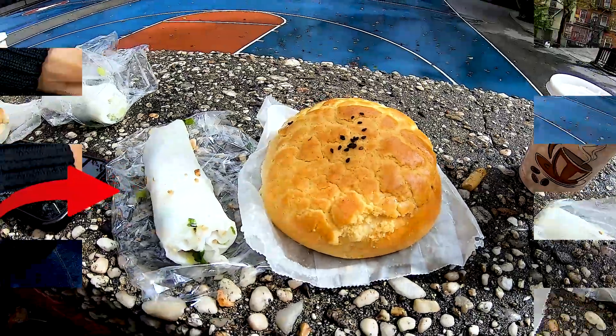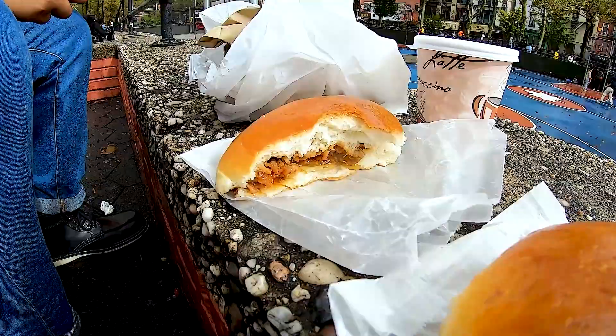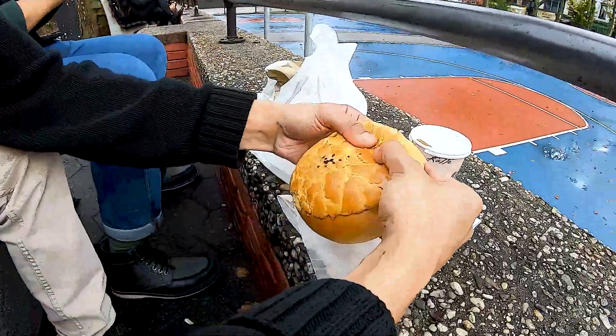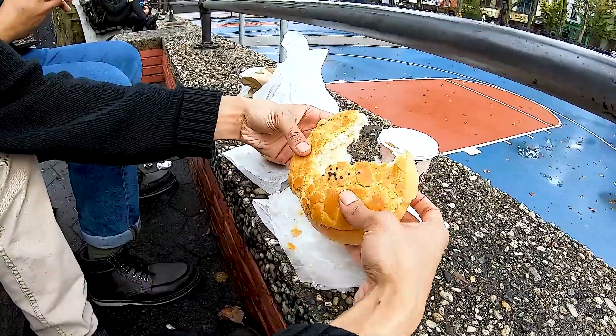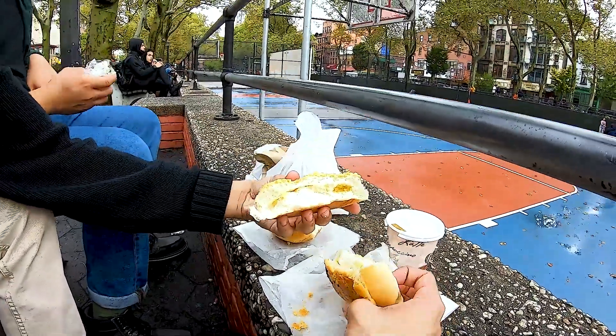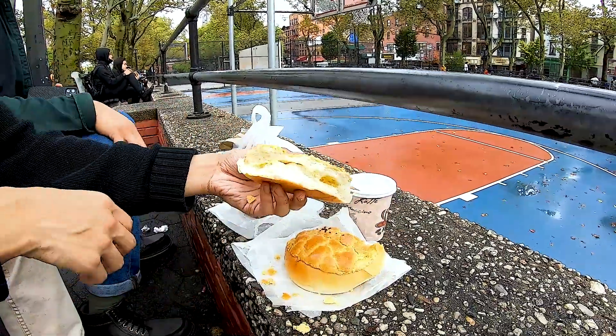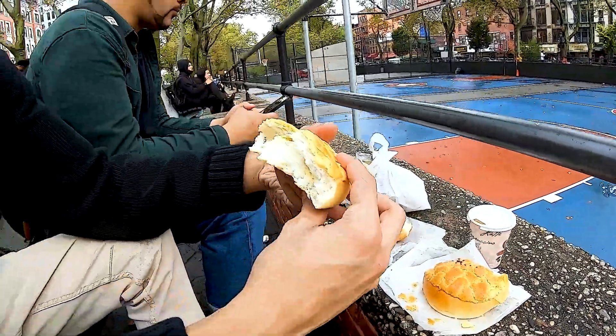How'd you like that? Oh, that's good. It's weird to me because it's cold. I'm used to a hot egg. There's got my pepper in there.